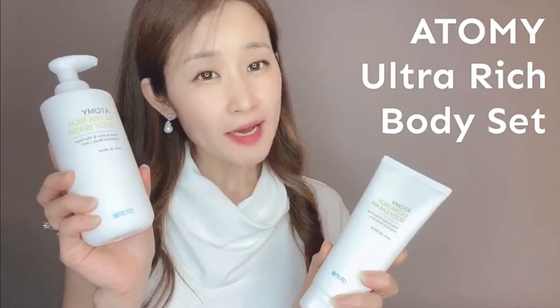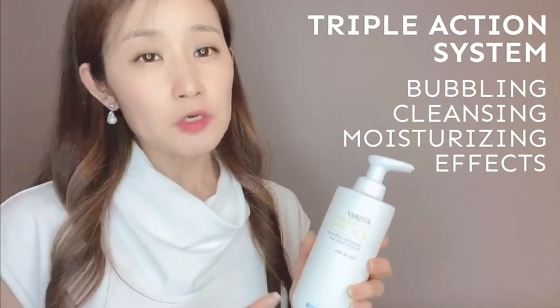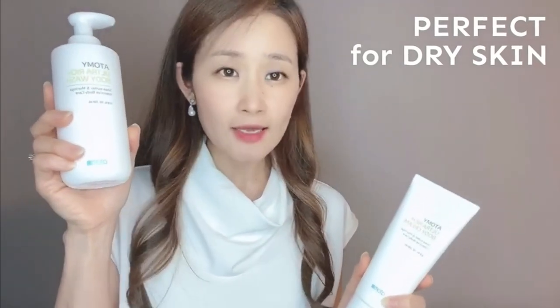If you want to experience the extra luxurious body wash and body cream, you have to try the Adami Ultra Rich Body Set. This body wash has a triple action system with bubbling, cleansing, and moisturizing effects. It is extra gentle for your skin with 90% naturally derived plant-based ingredients. And the body cream — I love this as well. It has a unique layering moisture system that will definitely hydrate and moisturize your skin. The smell is amazing — it's the smell of moringa and they put a lot of shea butter in here. This is perfect for dry skin and you can buy them as a set or separately.